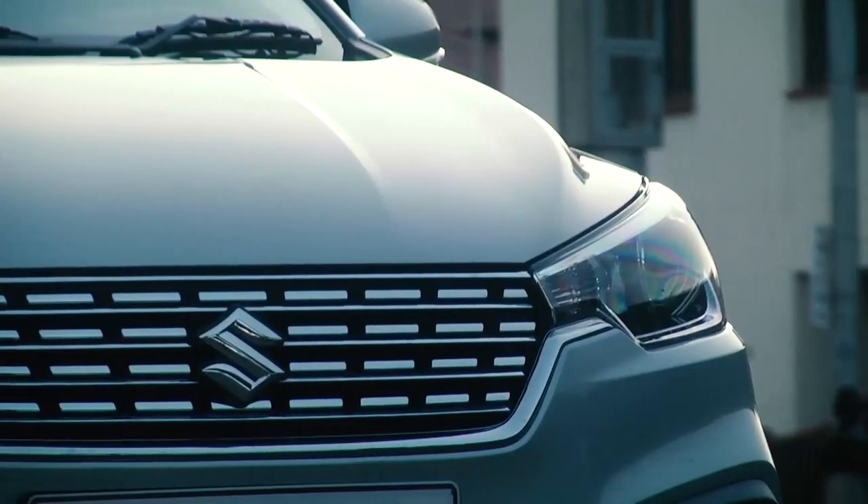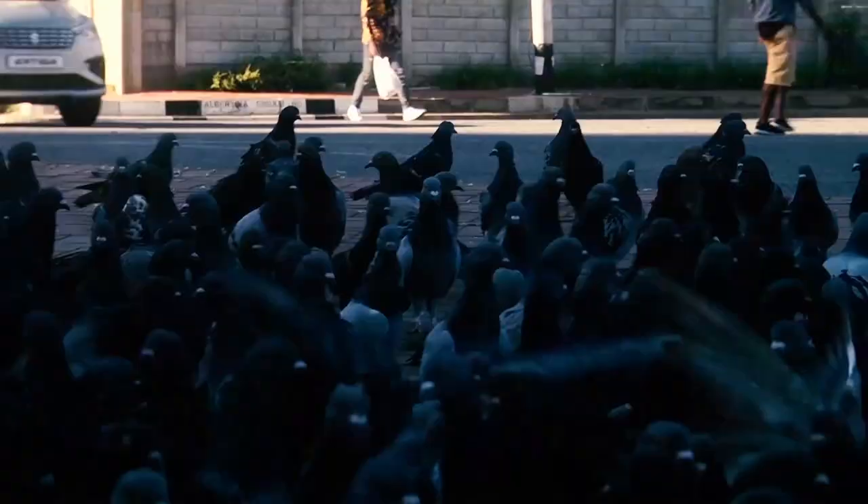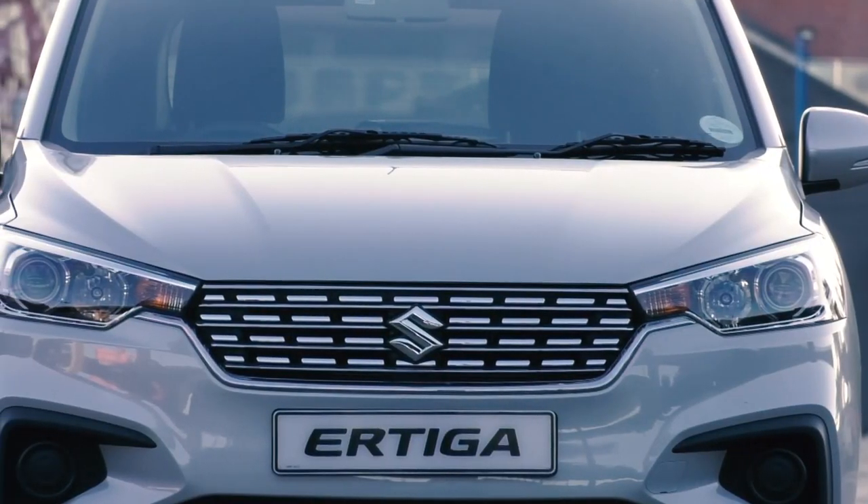The world is forever changing as people's requirements evolve. In general, people want more of everything, including value. Suzuki has embraced these changes and as a result, the company is proud to present the new Suzuki Airtiga.